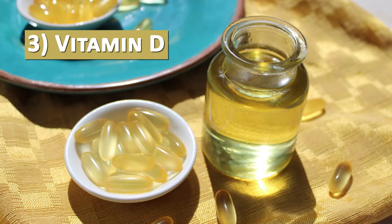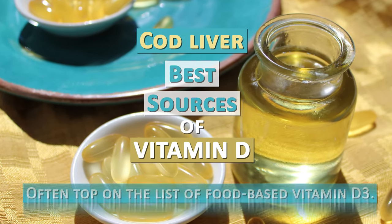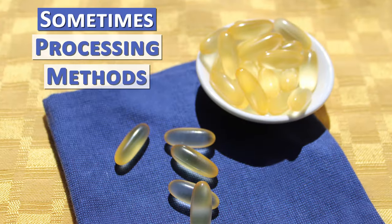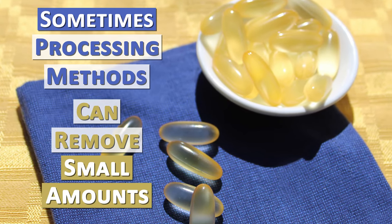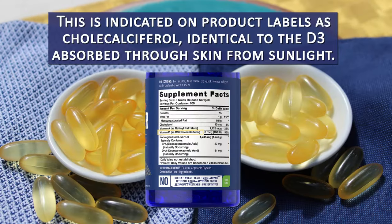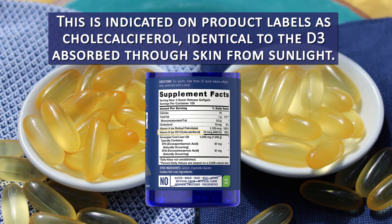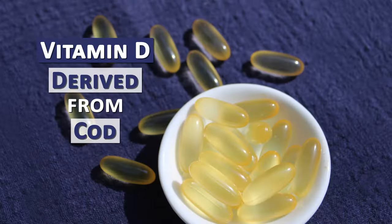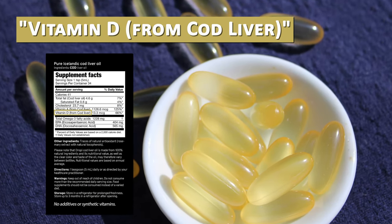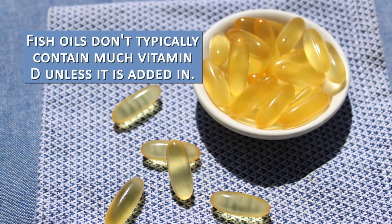Cod liver is known as one of the best sources of vitamin D, often top on the list of food-based vitamin D3. However, processing methods can sometimes remove small amounts of this nutrient, so some manufacturers add it back in — indicated on product labels as cholecalciferol, identical to the D3 absorbed through skin from sunlight. Fish oils don't typically contain much vitamin D unless it is added in.